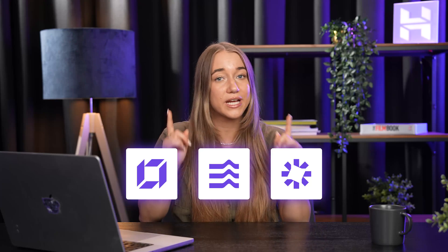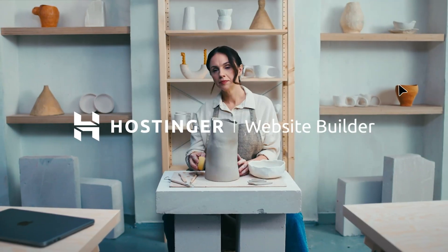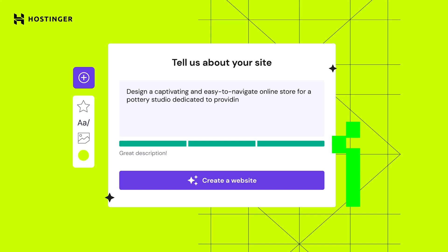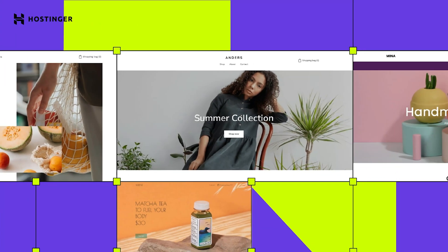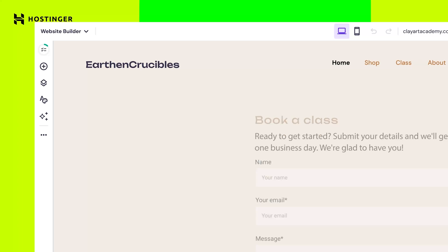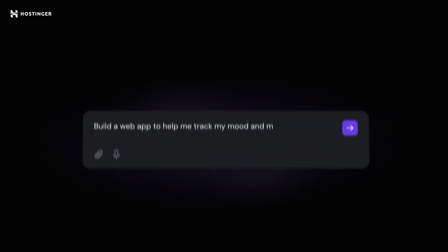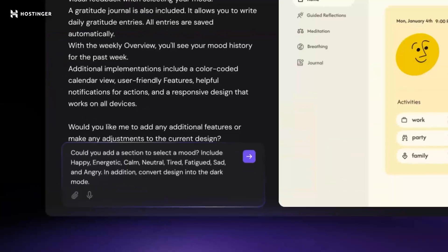Hostinger tools are built with the beginner in mind. They're super easy to use and make it easy to grow within the Hostinger product universe. You can start with Hostinger Website Builder, for example, which is our not-so-standard website builder with a whole host of AI tools to help you out as you take your very first steps online. Or you could try out Hostinger Horizons, where you can use AI to create a brand new web app without actually writing a single line of code.